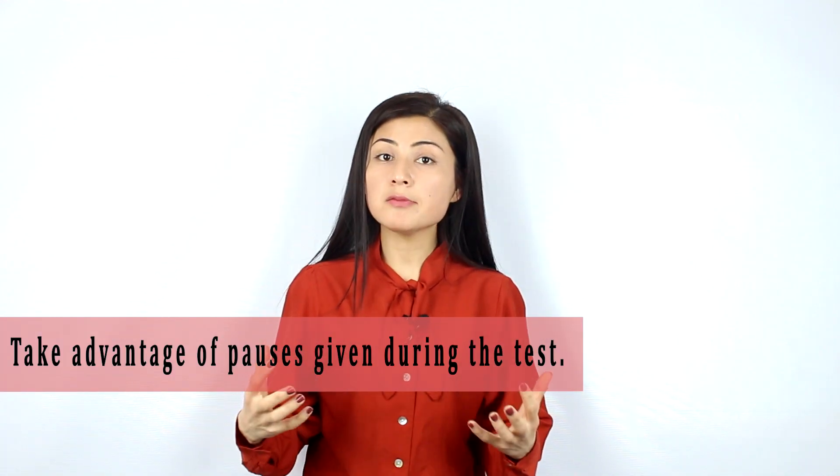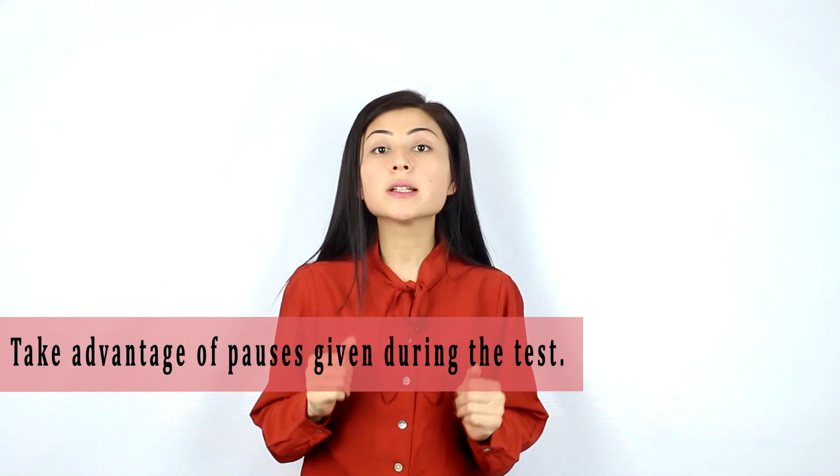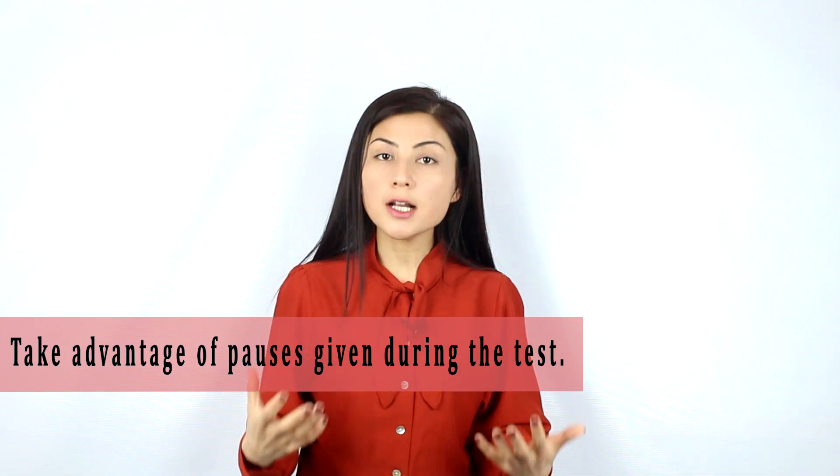In order to do this, you have to take advantage of the pauses which are given during the listening test. For example, let's say you are given multiple choice questions in Section 2, and at the end of Section 1, you're usually given 30 seconds to check your answers to Section 1. And if you are quite sure of your answers to Section 1, instead of checking your answers, you have to immediately move on to the next section and start reading multiple choice questions. Besides that, you're again given 30 seconds at the beginning of Section 2. So overall, you have one minute to read and to underline keywords in multiple choice questions, and this one minute will be really helpful for you to be better prepared.